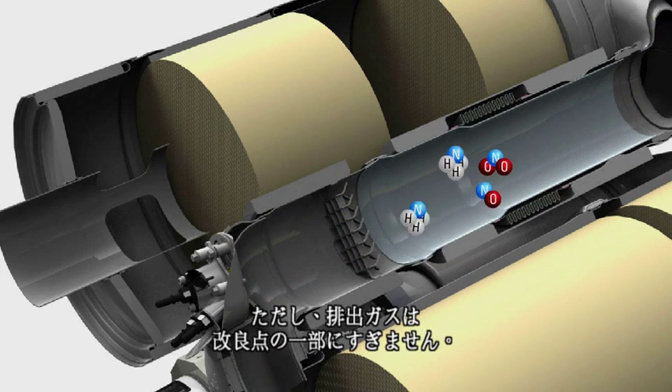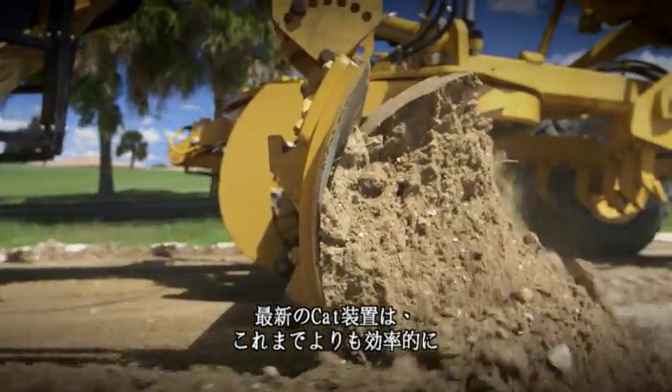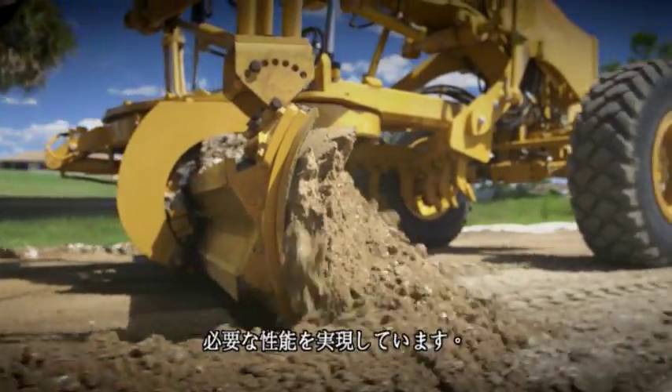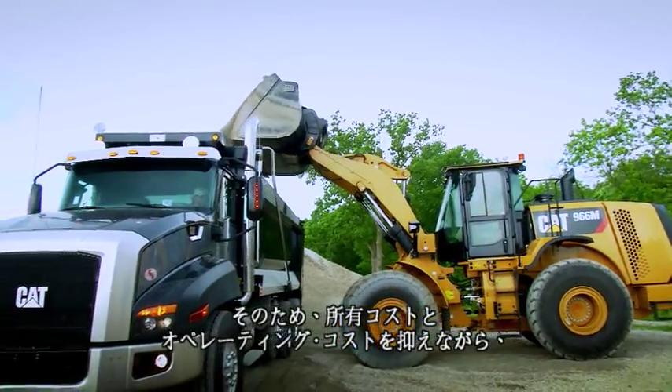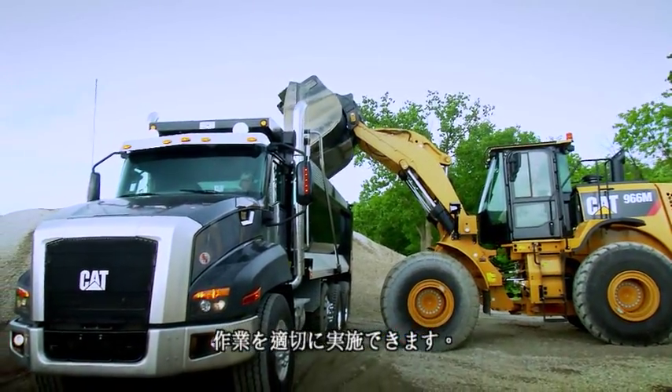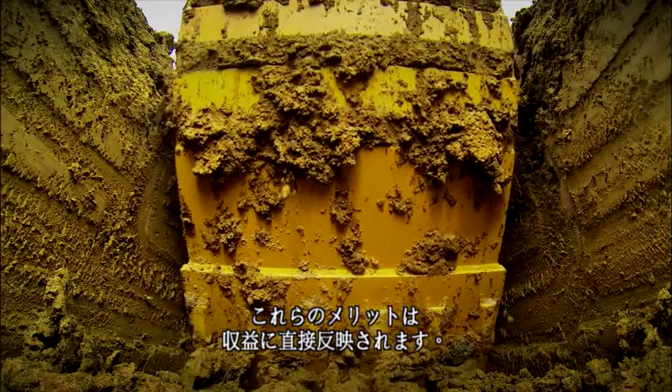But emissions are just one part of the story. The newest CAT equipment delivers the performance we need more efficiently than ever, which means we get the job done right and control our owning and operating cost. The benefits go straight to the bottom line.